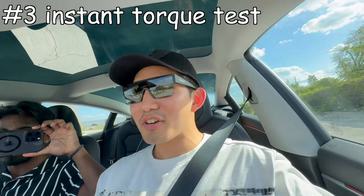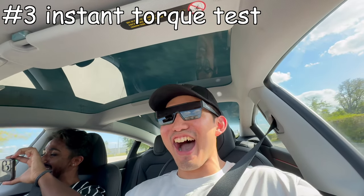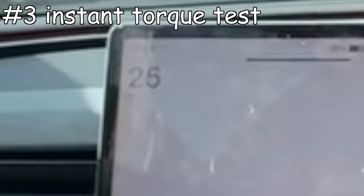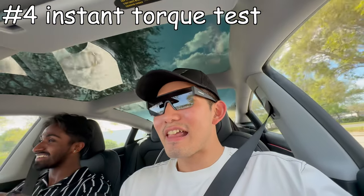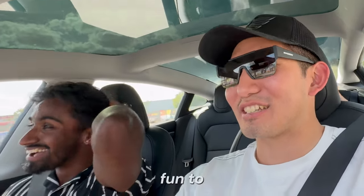Ready? Yeah, let's do it. Alright, three, two, one. Yeah! Oh my god! Dude, this is so much fun to drive.